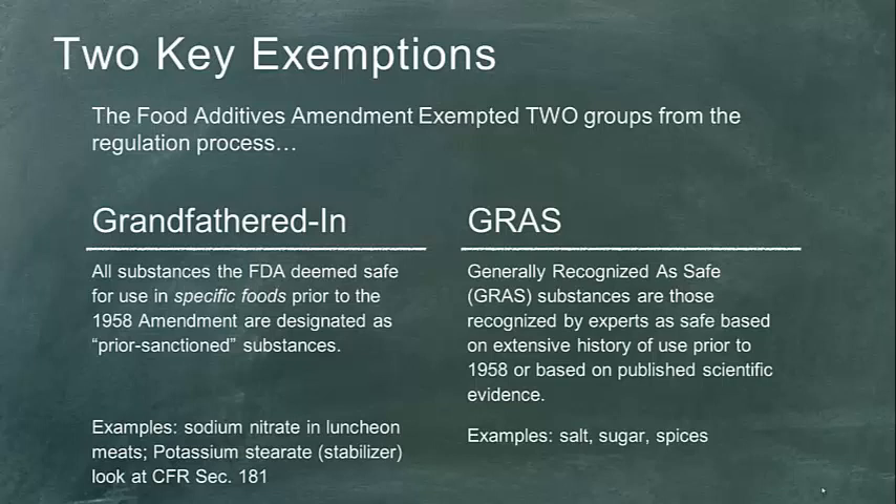Door number two is Generally Recognized as Safe — GRAS. For conventional foods, we're talking about recognition by experts that there's a history of use prior to 1958. There are typically limitations: a substance like potassium stearate wasn't used at all levels, but at a specific threshold — parts per million, milligrams — and we have to stay at that threshold for that use in that food. Records going back to Roman times about salt, sugars, and spices are examples of how substances come in as GRAS.